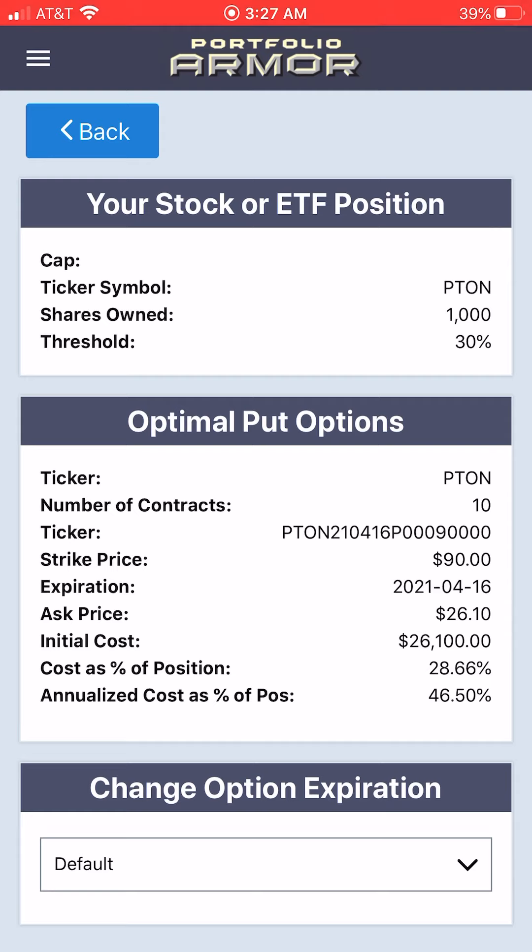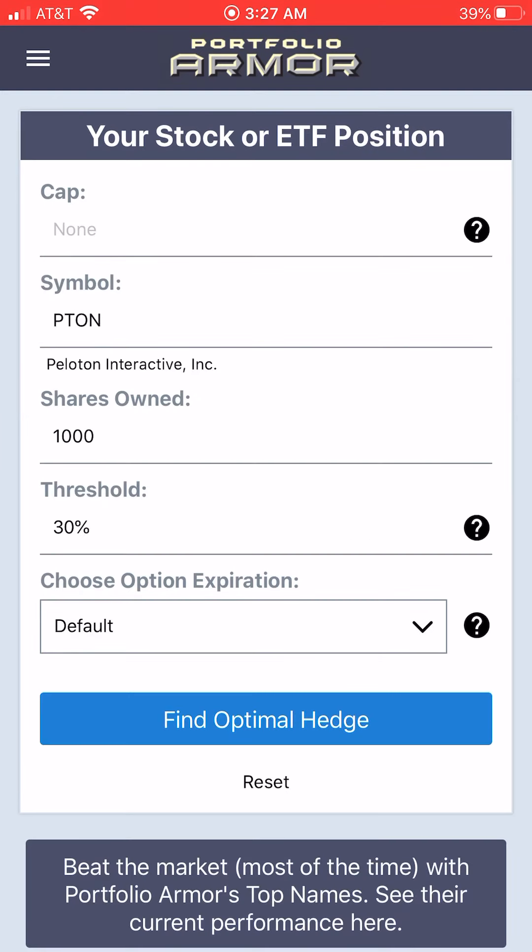That cost is calculated conservatively using the ask price of the puts. In practice, you can often buy options at some price between the bid and the ask, so your cost would have been a little bit lower than this. But still, 28.66% is hugely expensive.